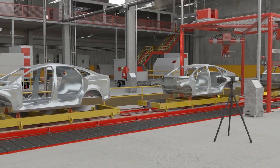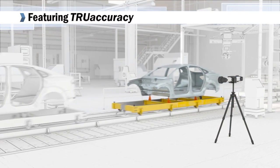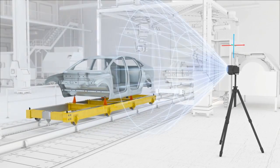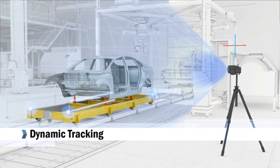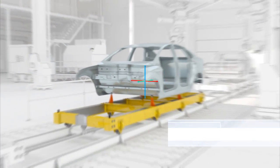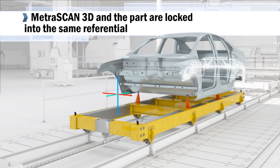The MetraScan 3D scanners feature CREOFORM's True Accuracy technology. Using True Accuracy, the C-Track dual-camera sensor dynamically tracks all reference points in the environment. The MetraScan 3D and the part are virtually locked into the same referential.